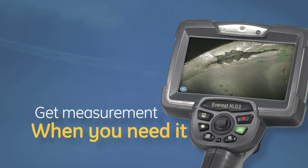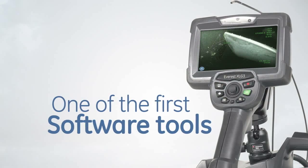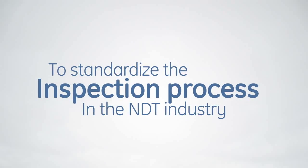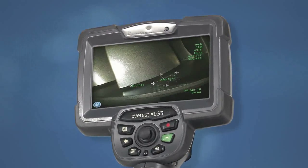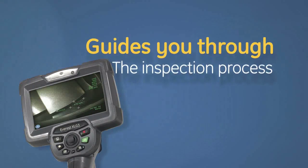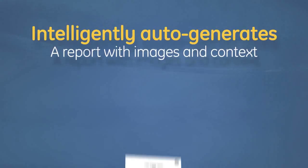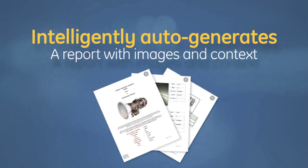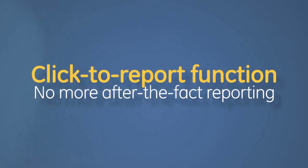Menu Directed Inspection (MDI) is one of the first software tools to standardize the inspection process in the NDT industry. The XL G3 operating MDI software guides you through the inspection process, helping to reduce errors, and it intelligently auto-generates a report with images and context using the click-to-report function.